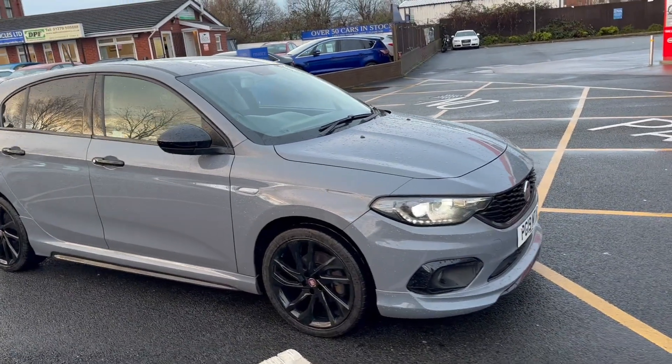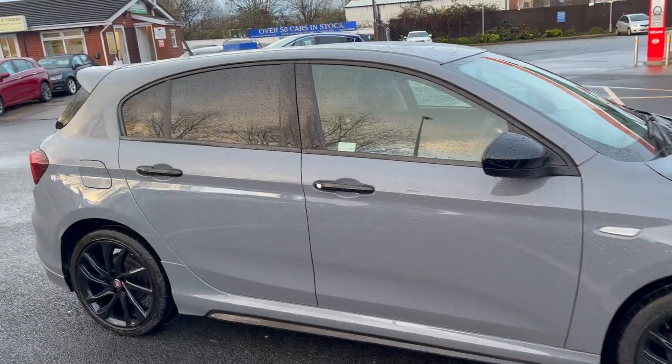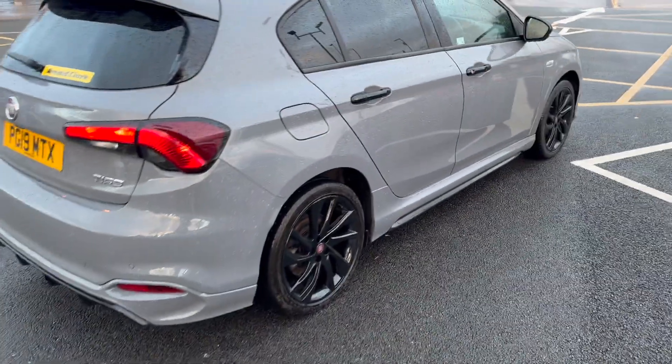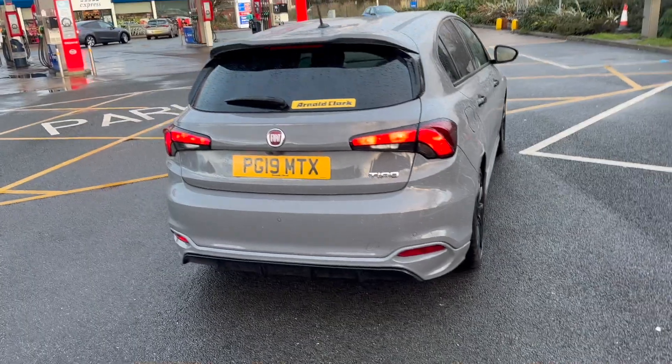Good afternoon, it's Andy from Advantage Vehicles in Crouch. Come and talk you around this lovely, stunning-looking new arrival — 19 plate Fiat Tipo in a lovely grey matte finish. The car is all new.